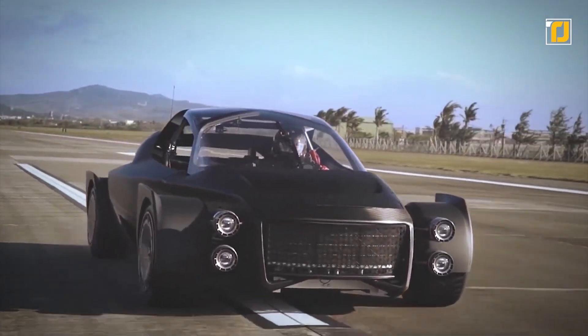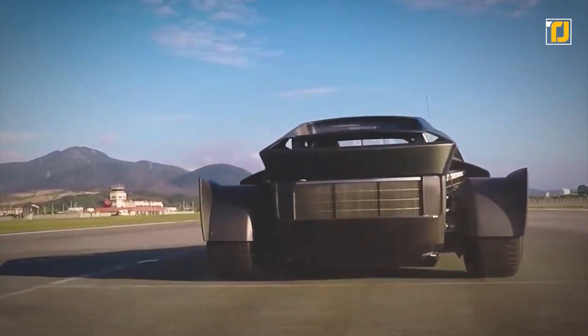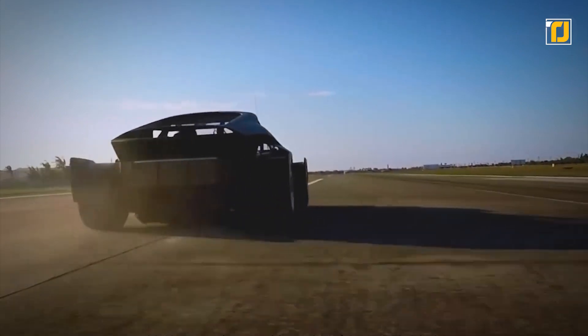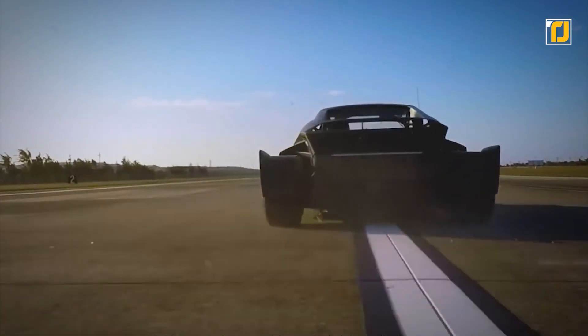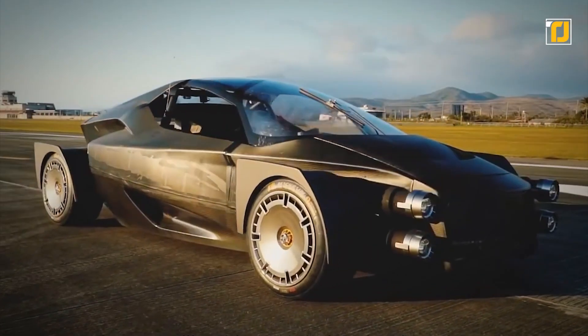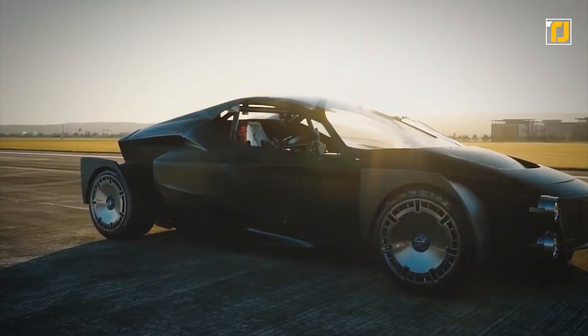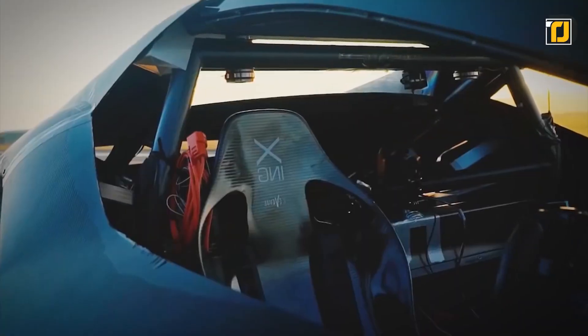Driven by four powerful electric motors, this monster car boasts the equivalent of an insane 1341 horsepower. According to the company, that translates into 0 to 100 kilometers per hour in only 1.8 seconds. In other words, if you're not paying attention when Miss R starts, it's a blink-and-you'll-miss-it phenomenon.